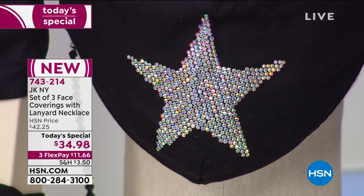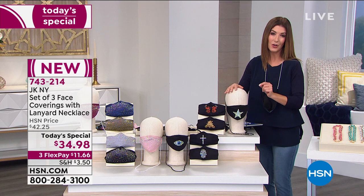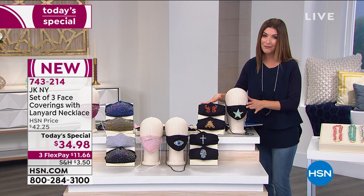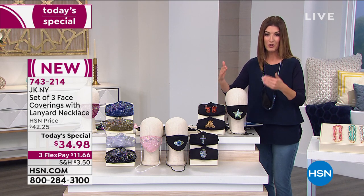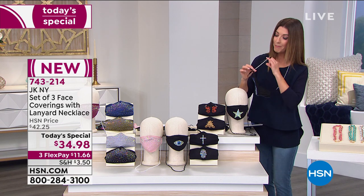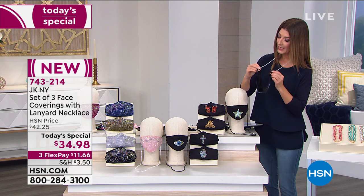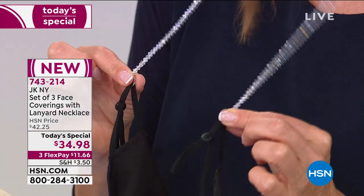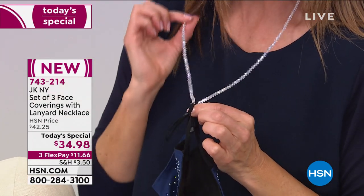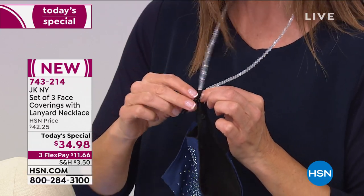Last time we offered a trio of the face coverings it was $39 and change. For the first time ever, we're going to give you three face coverings, lower the price, and also give you a gorgeous lanyard. The lanyard is a beaded necklace you can wear a couple different ways — as a beautiful 29-inch necklace with a lobster claw closure on the end. Depending on your choice of face coverings, it'll come in either a beautiful clear or a black.